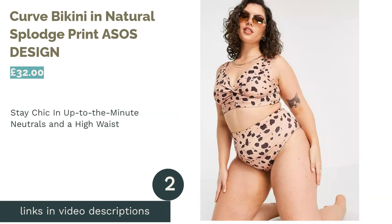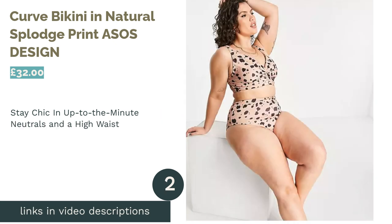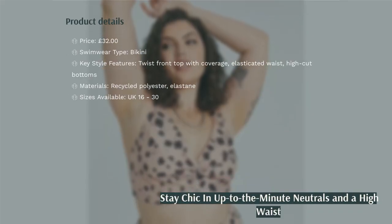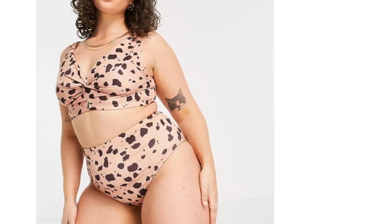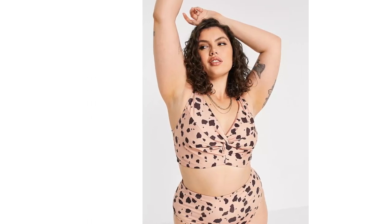The second product in our list is the Curved Bikini in Natural Splodge Print by ASOS Design. There are plenty of swimwear options in bold block colors at the moment, but that doesn't mean neutrals aren't also still current, and this bikini from ASOS Design proves that. With a pattern reminiscent of a Dalmatian's coat, it'll look seriously chic poolside.